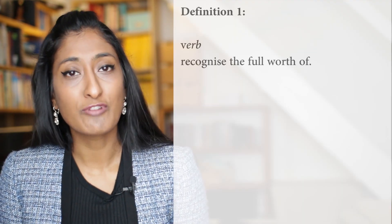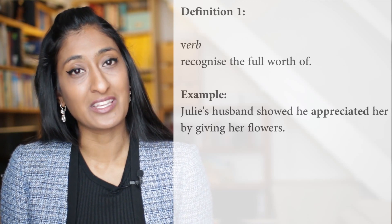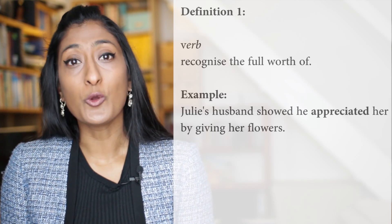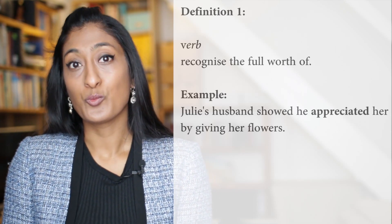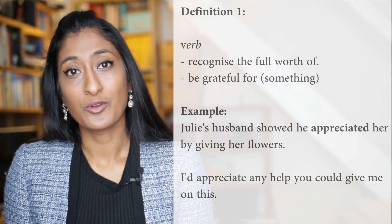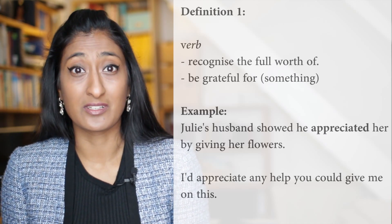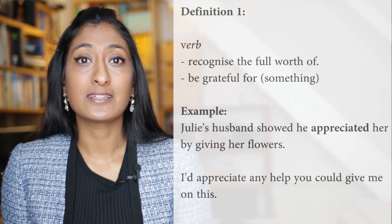Let's have a look at the dictionary definitions of the word Appreciate together. Number one: recognise the full worth of. Julie's husband showed that he appreciated her by giving her flowers. Now, it can also extend to you showing how grateful you are when you appreciate the worth of something. Within this same definition, you could use another sentence example: I'd appreciate any help that you could give me on this. So when you recognise the worth of something, or when you're showing that you're grateful for something because it's so important to you, you appreciate that person or that thing somebody is doing for you.